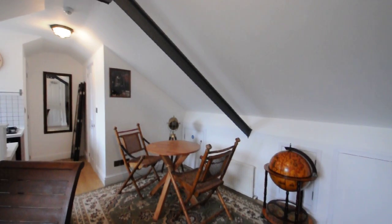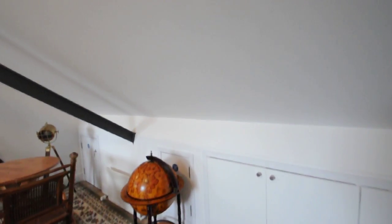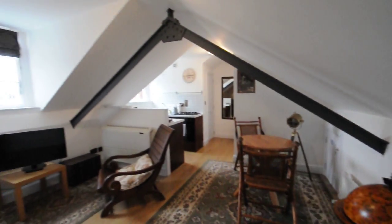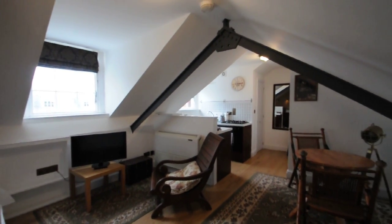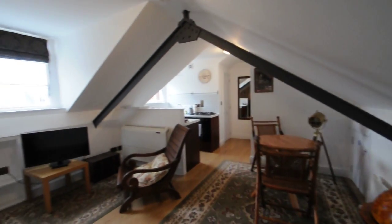The studio is a huge studio which is located in the loft and it is fully self-contained with a private bathroom and private kitchen.